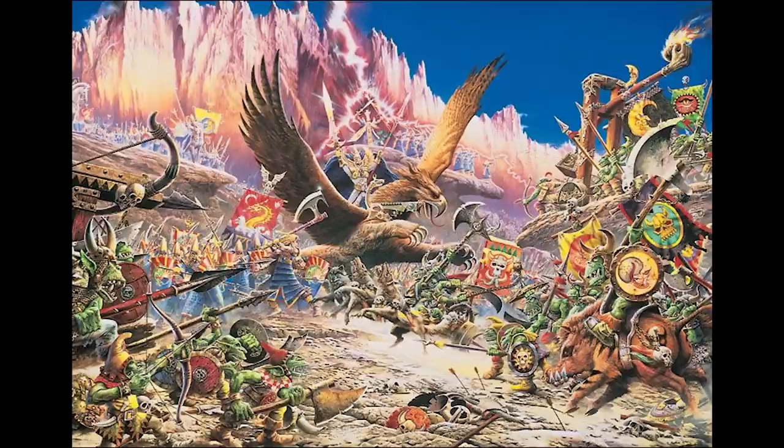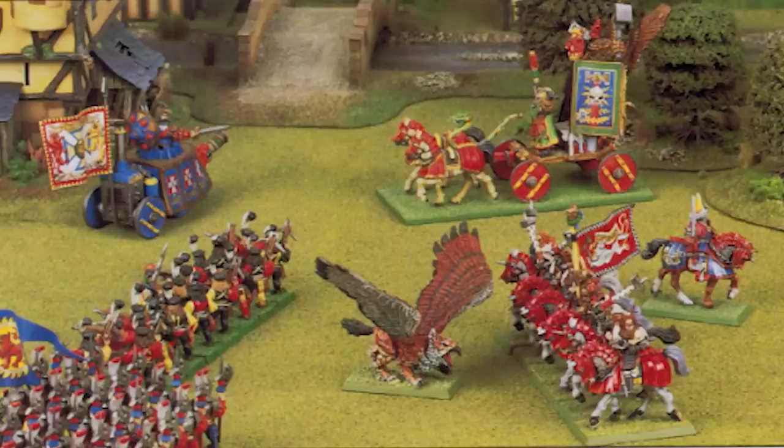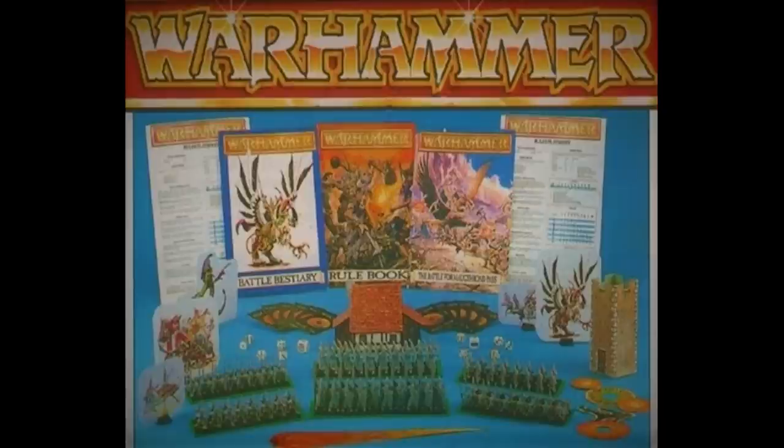The fourth edition was released in October 1992 and took a significant step away from third. The rules were more refined with actual rules for list building — you had characters, troops, monsters, war machines, and restrictions added into those lists. These were the true Warhammer Fantasy rules that we came to know and love. This edition also featured the first fantasy box set, which was High Elves vs Goblins.